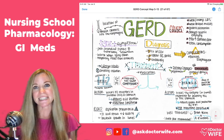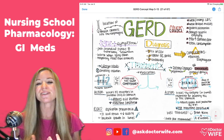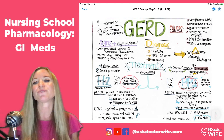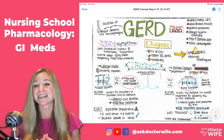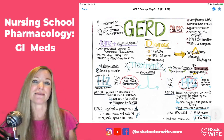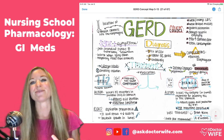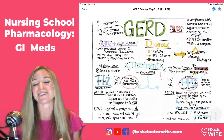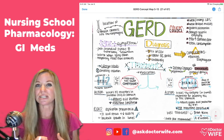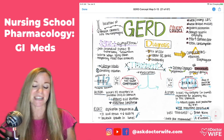Cost-wise, PPIs are more expensive — they haven't been over the counter as long and are a little pricier, but they are more aggressive. A lot of patients say they weren't feeling better on famotidine or Pepcid, but when they started taking Nexium or omeprazole — Prilosec — they had fewer symptoms. So many patients prefer PPIs, but they have to be restricted in how long they take them.